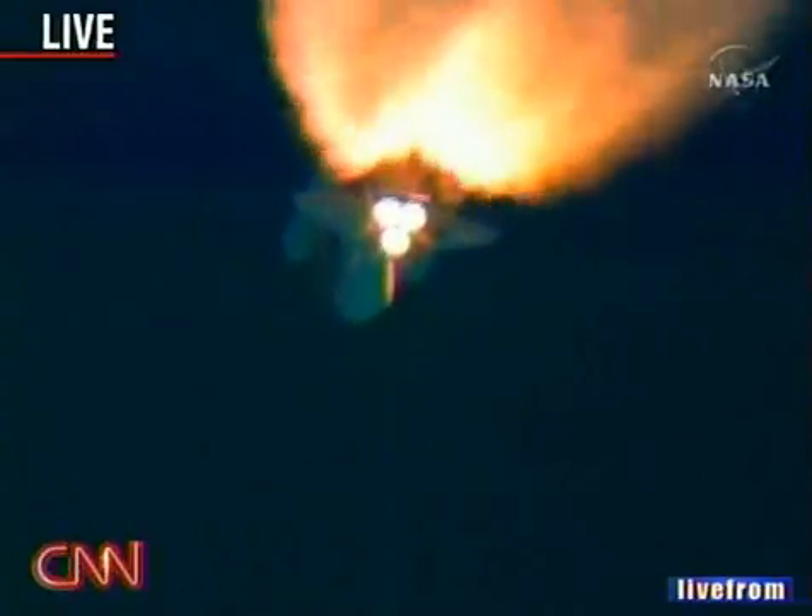Ryder is headed for six months on the International Space Station. One minute, 47 seconds into the flight: 22 miles in altitude, 18 miles down range, traveling 2,600 miles an hour. Standing by for solid rocket booster separation.